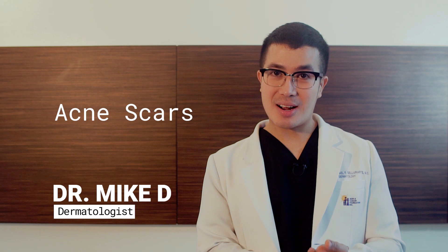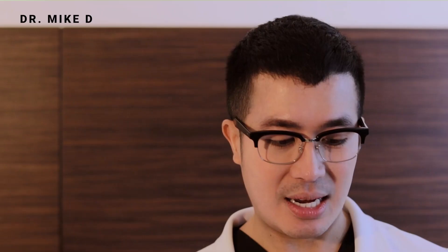Acne scars are scars formed after acne because of the inflammation around the lesion. It creates an abnormal environment for healing, and also when the healing stops it creates abnormal collagen that is different from normal skin.